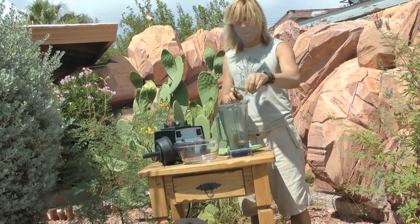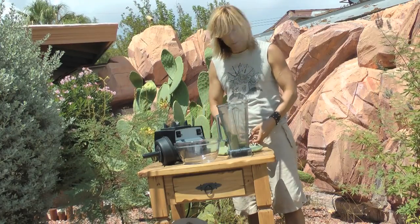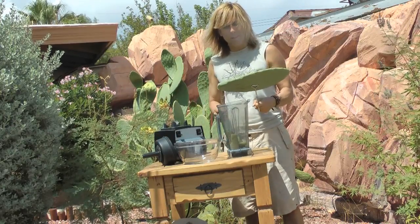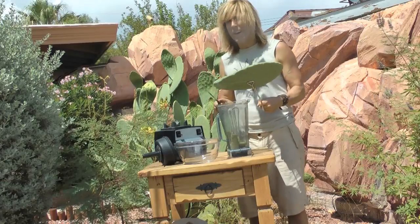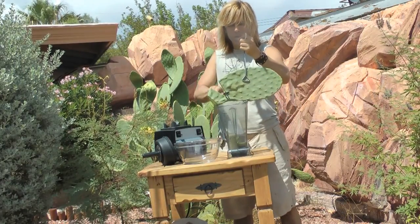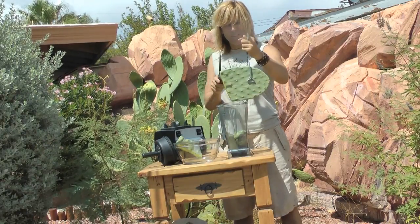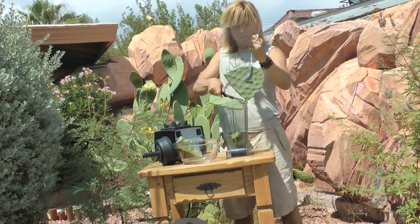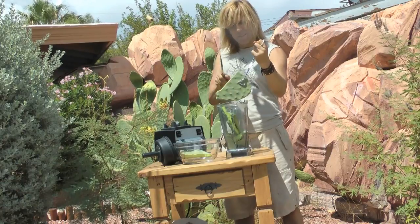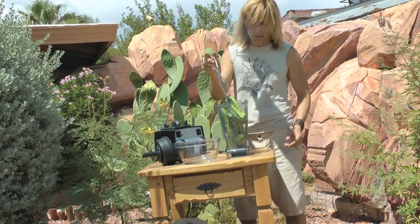Chop the aloe into your Vitamix. Then you get your prickly pear. Now there are prickles on here and you can burn them off with a match or lighter. I just get right to it — hold it with tongs, cut it, cut it into pieces, and stick it in the Vitamix.